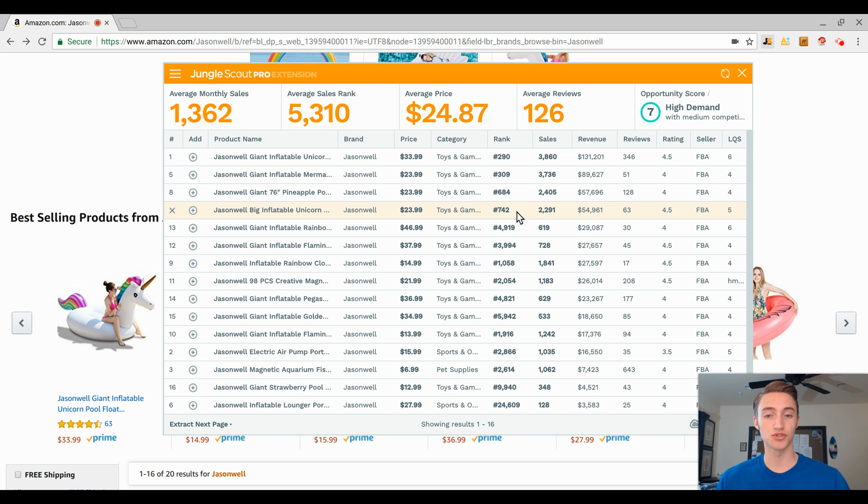That's it for this overview of the storefront selling seasonal products. If you enjoyed this video, comment below with any questions or video ideas. Don't forget to like and subscribe — I'm always putting out new videos this summer since I don't have school. I'll be covering Amazon FBA, eBay, Merch by Amazon, and more. If you're interested, make sure you like and subscribe, and I'll see you guys in the next video.